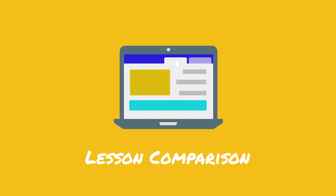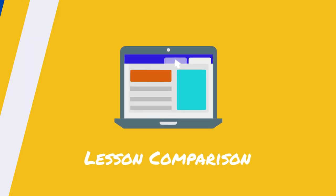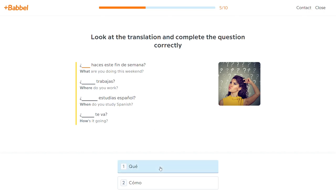Let's quickly compare what the lessons from Fluence and Rocket are like. In terms of overall length, the lessons from both companies take around 45 minutes to an hour to complete, which is a little longer than the industry standard. For example, the lessons from Babbel, a popular language app, take around 10 to 15 minutes to complete. When it comes to lesson format, though, this is where the two companies start to diverge.